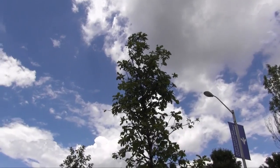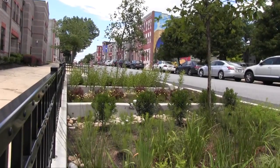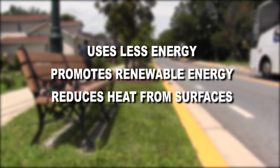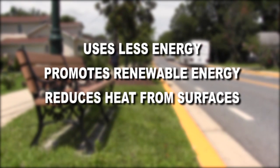The Environmental Protection Agency helps communities turn their main streets into green streets, which not only prevents flooding, but can help combat climate change by using less energy, promoting renewable energy for street lighting, and reducing heat that radiates from hard city surfaces.